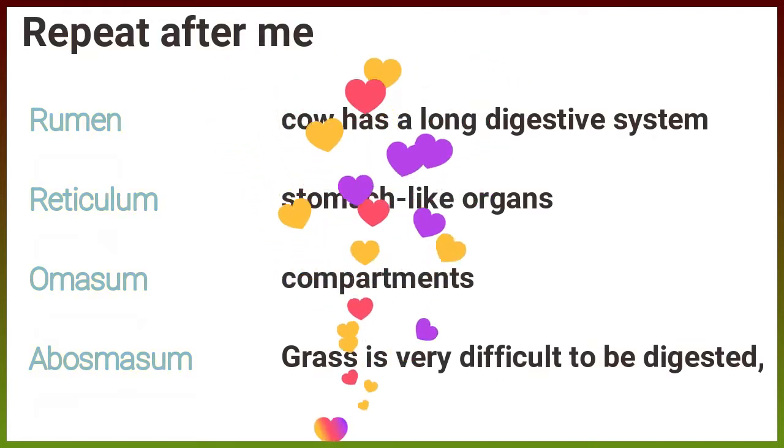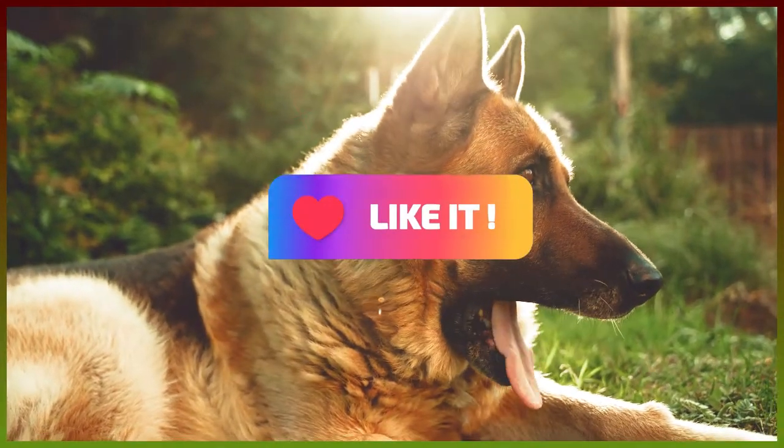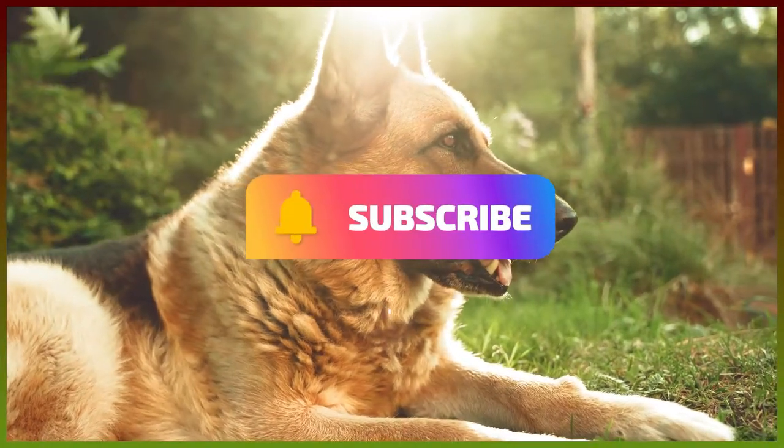You are excellent! In the next video, we will discuss the digestive system of dogs. Don't forget to subscribe and share this video with your friends.